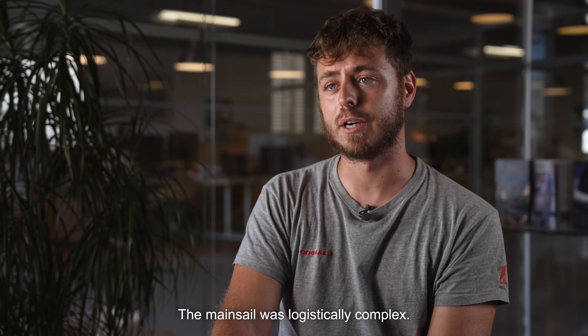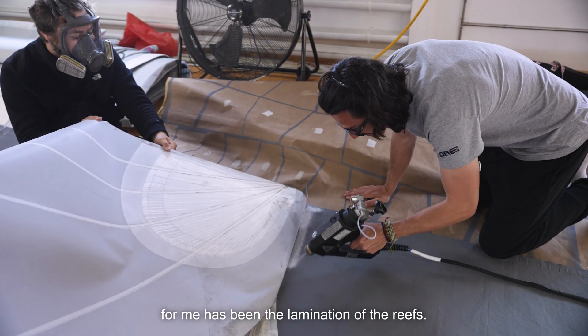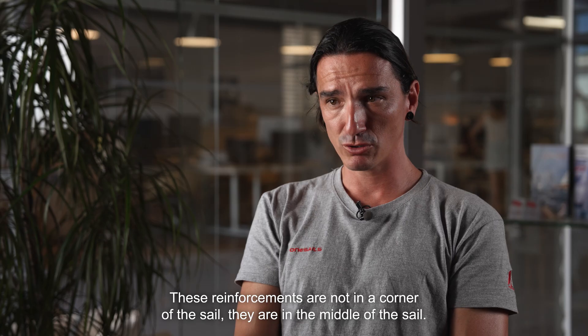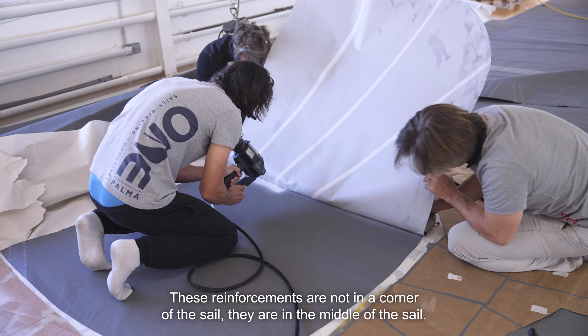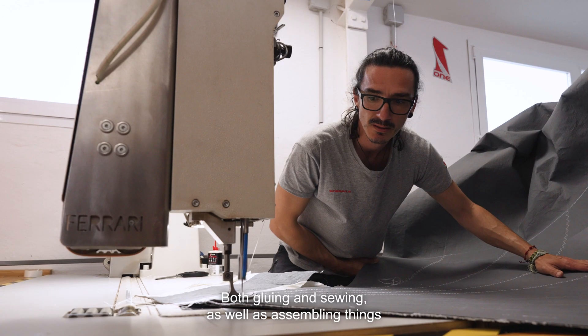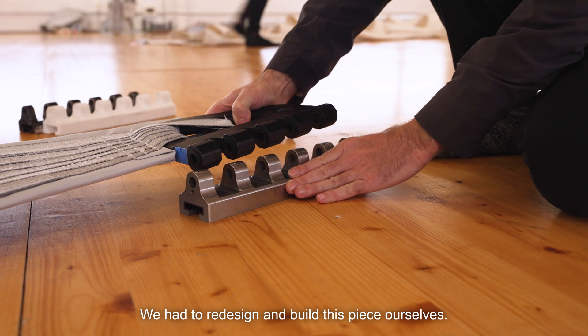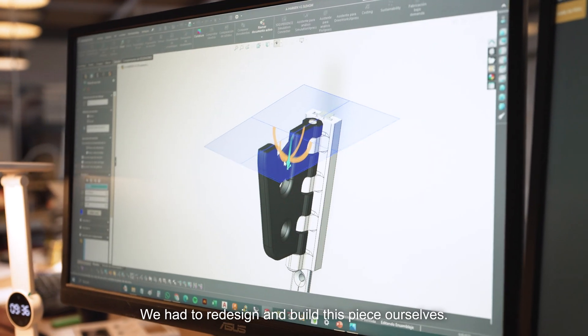This major project has been complex in a logistical way. The biggest difficulty for me has been the lamination of the rizos — the reefing patches. These pieces are not in the corner; they are in the middle of the sail. So to position, to sew, to assemble things correctly, we had to redesign this piece and build it ourselves.